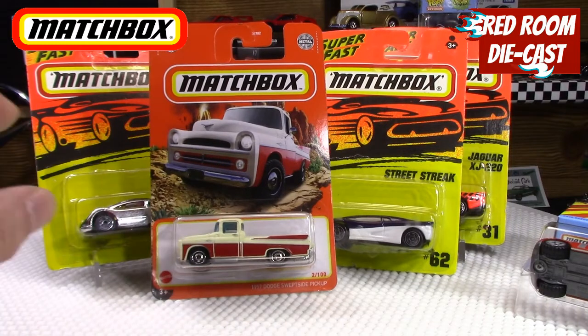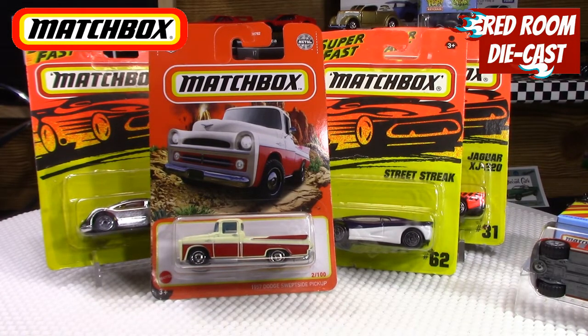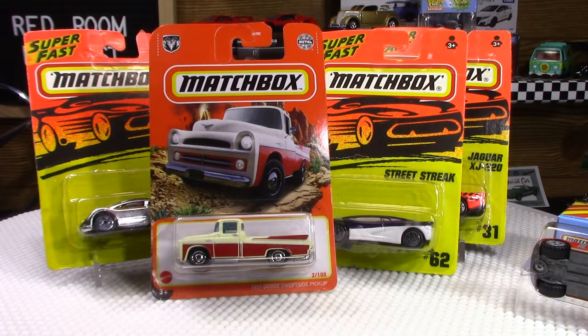That would be the cars that I found. Thank you very much for watching. If you like this kind of content, please like, share, and comment — I do read your comments and respond as much as I can. Subscribe for more. Thank you and I'll see everybody in the next video.